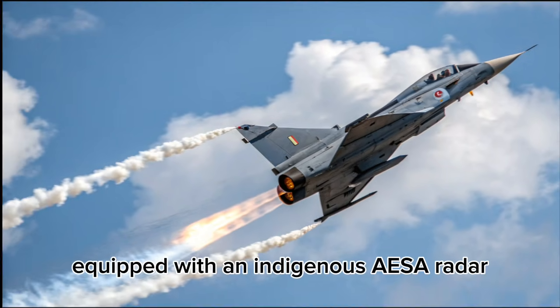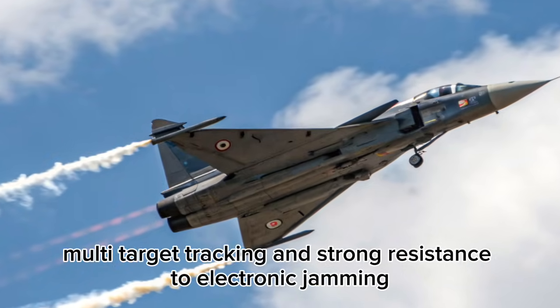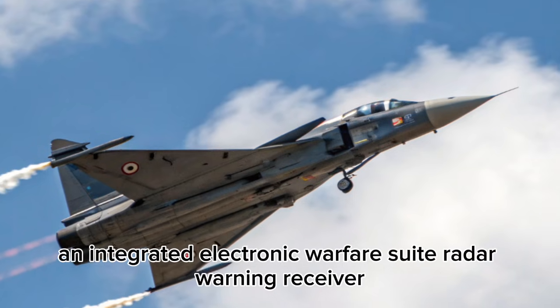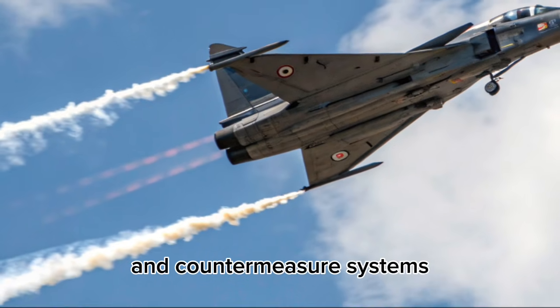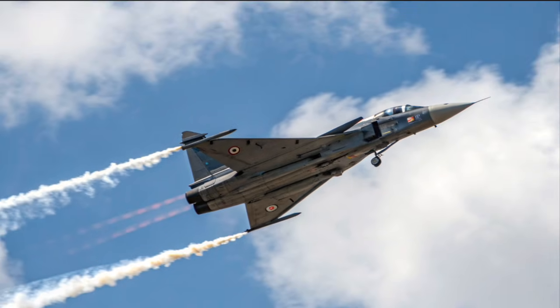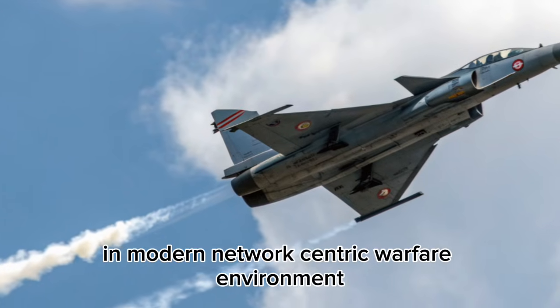Equipped with an indigenous AESA radar, the Tejas MK2 offers enhanced detection range, multi-target tracking, and strong resistance to electronic jamming. An integrated electronic warfare suite, radar warning receiver, and countermeasure systems significantly improve survivability in contested airspace. These features allow the aircraft to operate effectively in modern network-centric warfare environments.